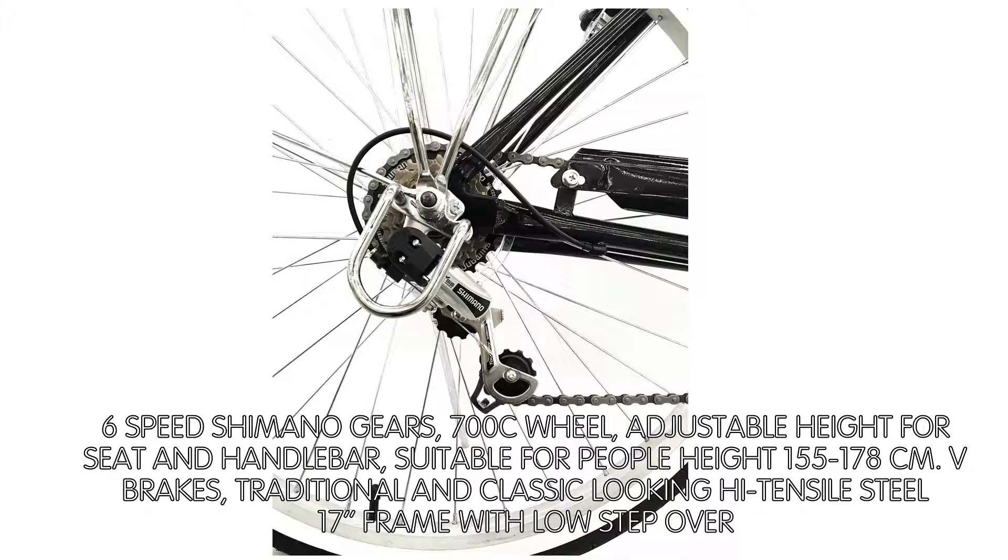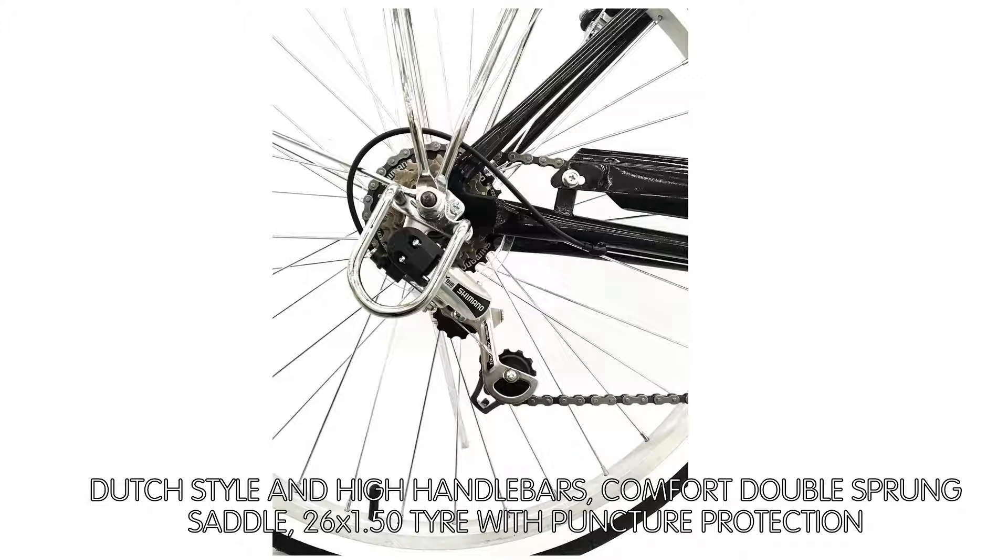Dutch-style and high handlebars, comfort double-sprung saddle, 26x1.50 tire with puncture protection.